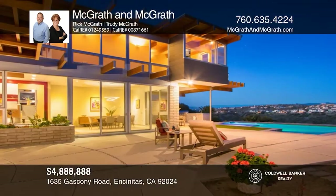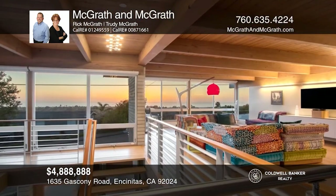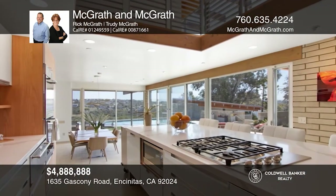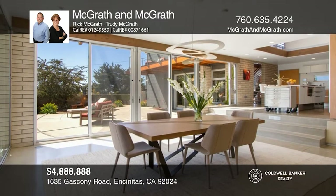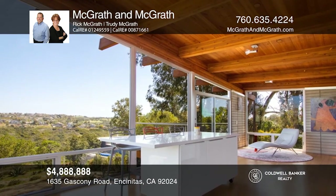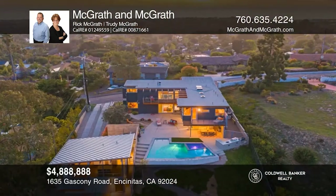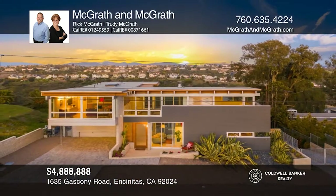Perched high atop a hill in Leucadia with expansive whitewater ocean and sunset views, this elegant modern California estate includes three bedrooms, three baths, plus a guesthouse. Indoor outdoor living is enhanced by large glass doors. A courtyard with a vanishing edge, saltwater pool and spa, and barbecue bar is surrounded by manicured gardens and awe-inspiring views. Designed by acclaimed La Jolla architect Stephen Lombardi, all details were considered with the design and selection of high-end materials, resulting in a stylish, yet highly efficient, sustainable home. Want to turn this house into a home? Contact McGrath & McGrath today.